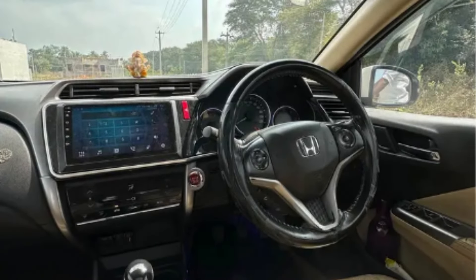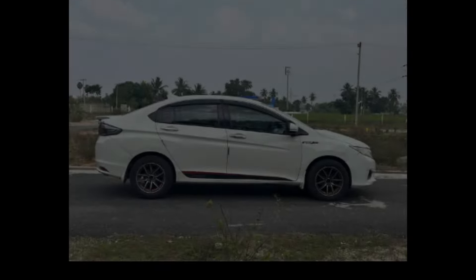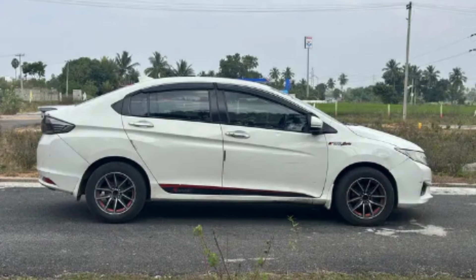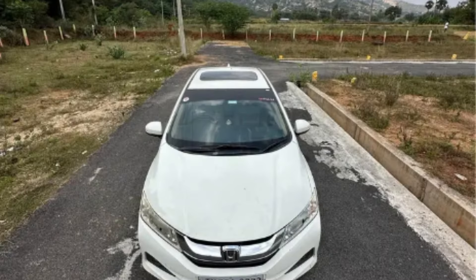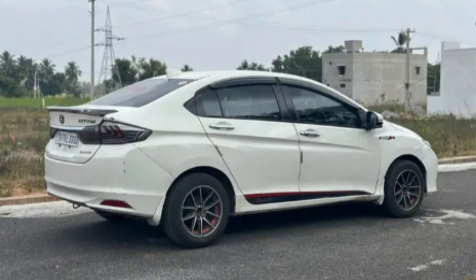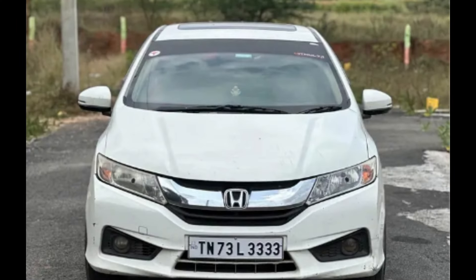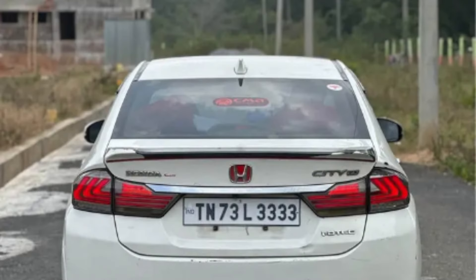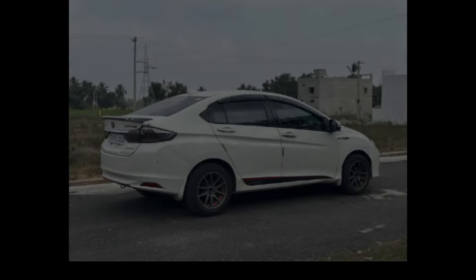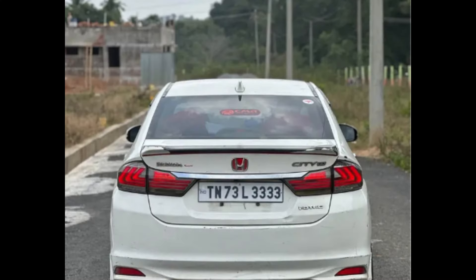Tires are 50% brand new from Yokohama. Features include LED headlights and fog lights, color white, Android touch system. The mileage is 22 km per litre. It has 2,59,000 km and is well maintained with company service.